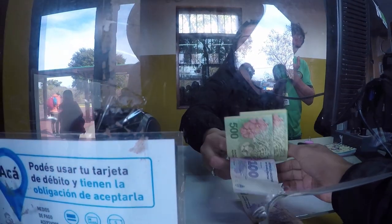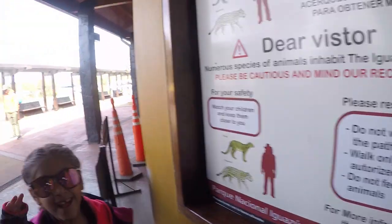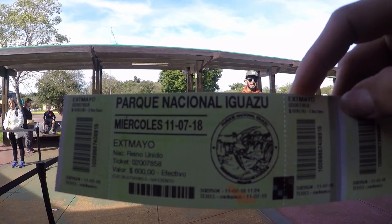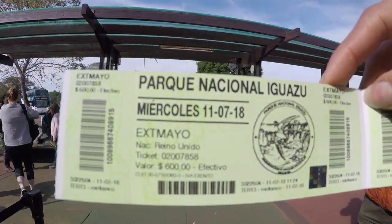Two adults — we're from England. 600 pesos for an international adult, and cheaper if you're from Brazil, Uruguay, Argentina, or Paraguay. There's our ticket and we're ready to go! Let's do this! It's one of the seven natural wonders of the world.